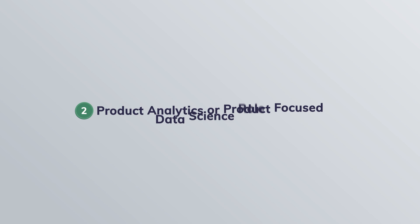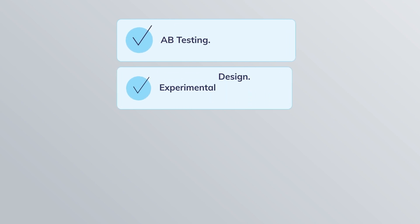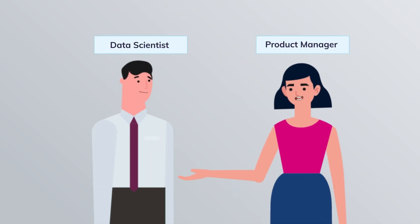The second category is the product analytics or product-focused data science role. They actually help product managers to make better decisions using data. This role involves heavy use of A/B testing, experimental design, hypothesis testing, and user behavior analysis to improve products. They help product managers answer questions like: did this feature actually improve user engagement? If I change this feature with a new design, will I get more traction from users?